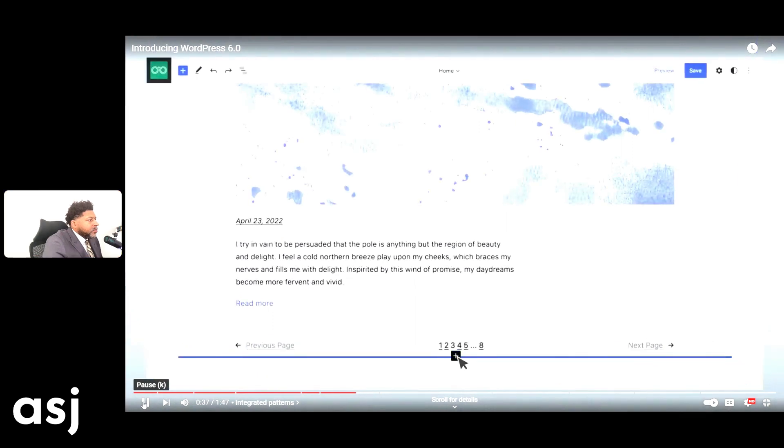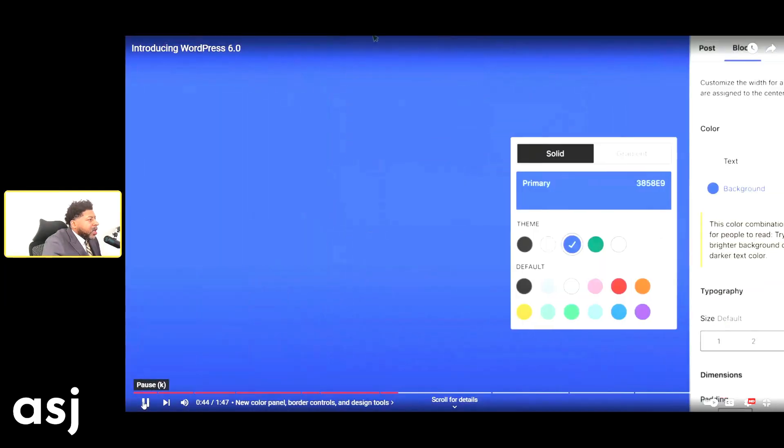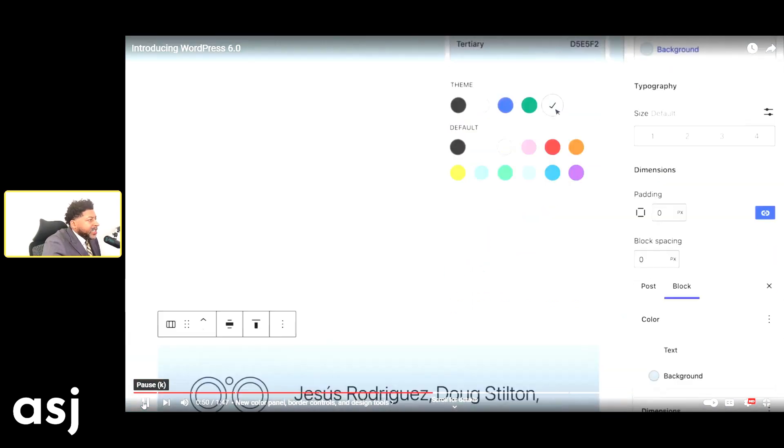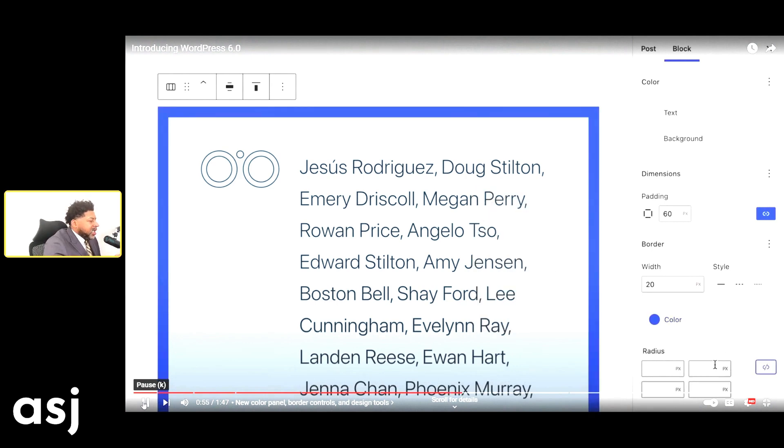WordPress has come a long way. They're pushing hard for bloggers, so if you're a blogger this is great — they make it easy for you to add content, size it up, add photos, and add colors, as you can see here.